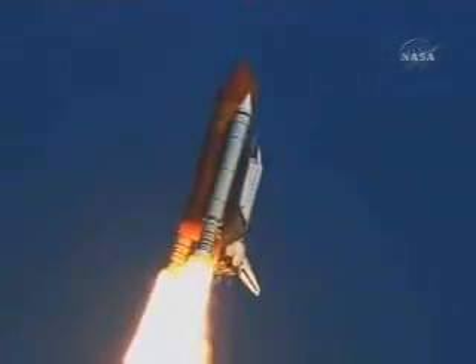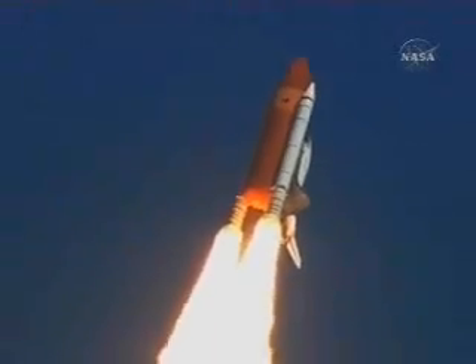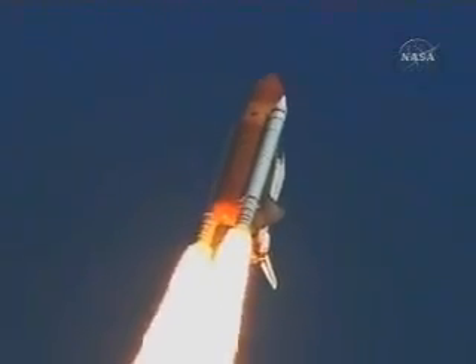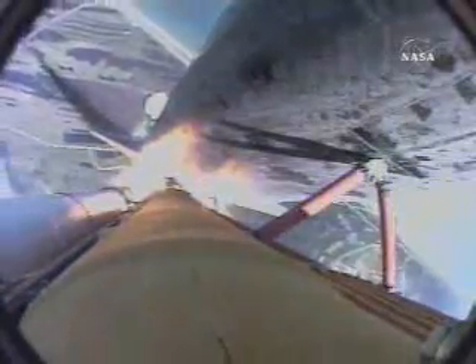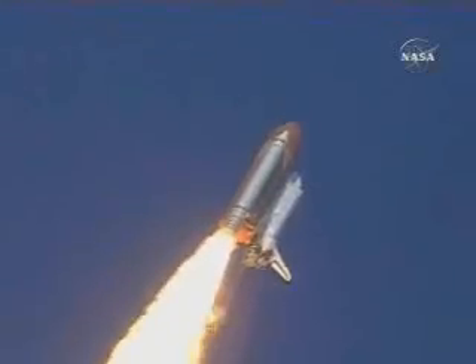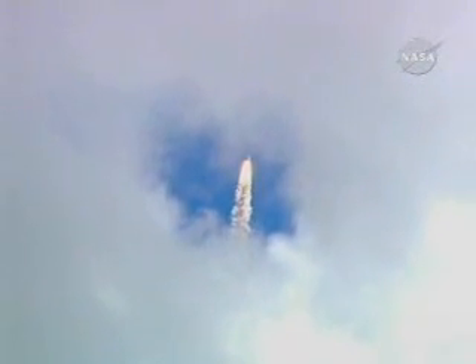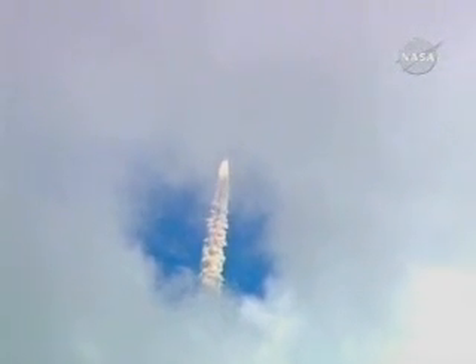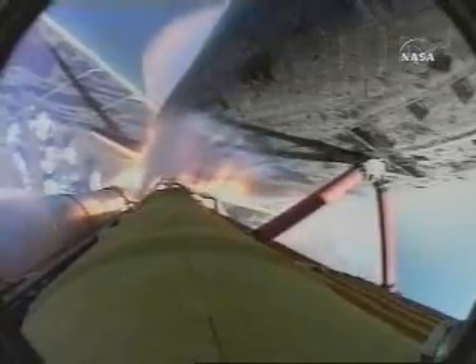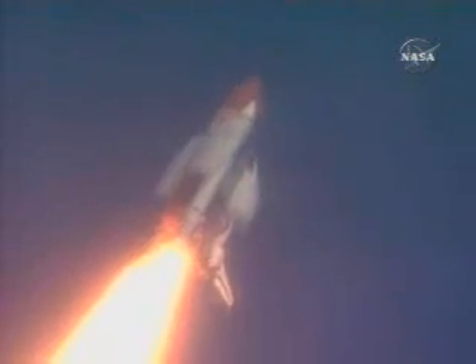Atlantis, Houston is now controlling. The roll maneuver is underway. Atlantis is heading into a heads-down position, on course for a 51.6-degree, 137 by 36 statute mile orbit. Atlantis already two miles downrange from the Kennedy Space Center at an altitude of 2.8 statute miles.